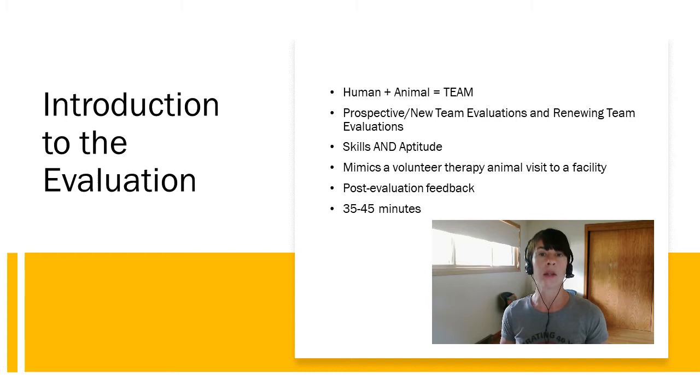The aptitude half of the evaluation is where the evaluator introduces elements that are commonly seen during therapy animal visits, via the exercises. There is an exercise where a loud noise happens, because if you're visiting a school for example, the school bell may ring. There is an exercise where somebody approaches your animal using a piece of medical equipment — that's very common if you visit a nursing care facility or a hospital. That aptitude portion and the entire evaluation is meant as much as possible to mimic a therapy animal visit.